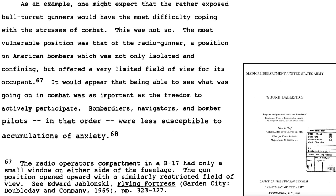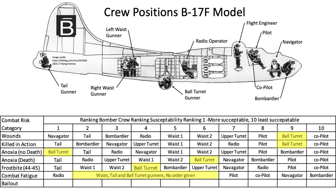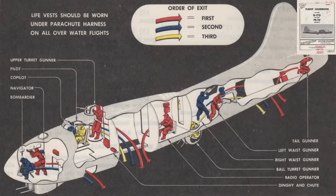This page addresses susceptibility to battle fatigue based on bomber crew position. You would expect the ball turret gunners, given their confined and isolated position, to have the most stress — but no. The most stressful position was the radio operator, who was isolated from other crew members and had little outside visibility. Being able to see the action was just as important as participating. Bombardiers, navigators, and pilots suffered less anxiety, as their positions gave them the best outside visibility. The radio room had only two small windows and a small removable upper hatch.